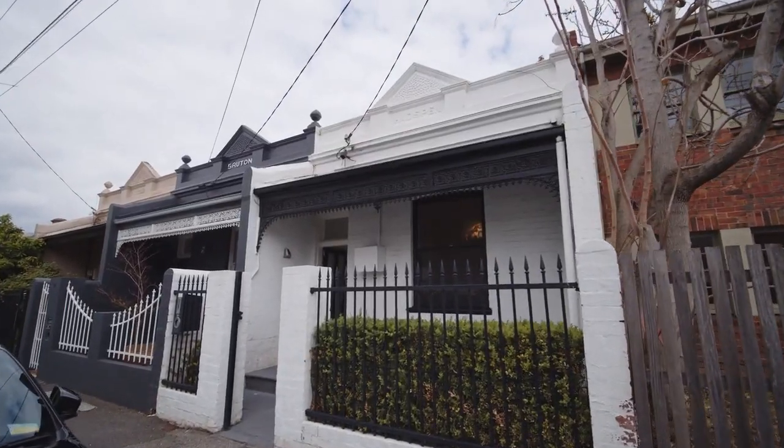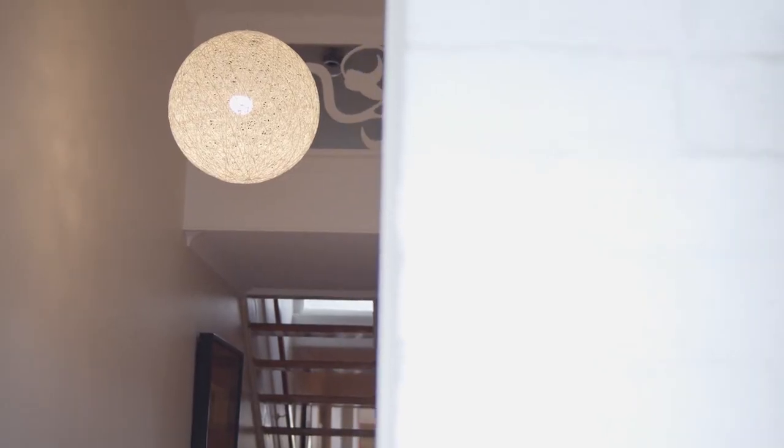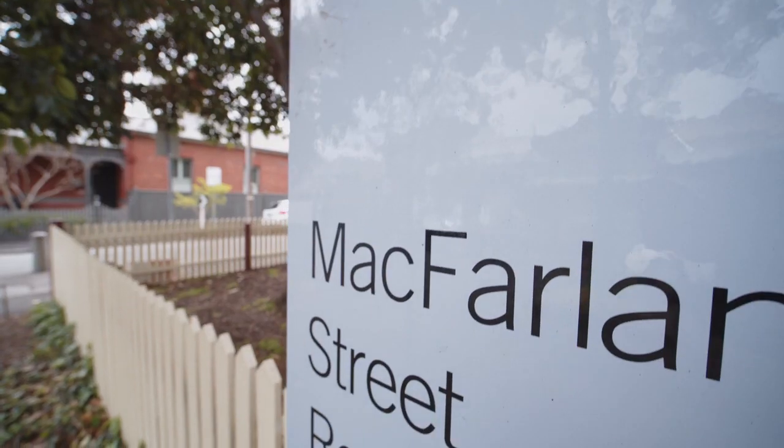Offering Victorian appeal, this brick terrace framed by low-maintenance gardens and a traditional veranda enjoys a position opposite McFarlane Reserve.